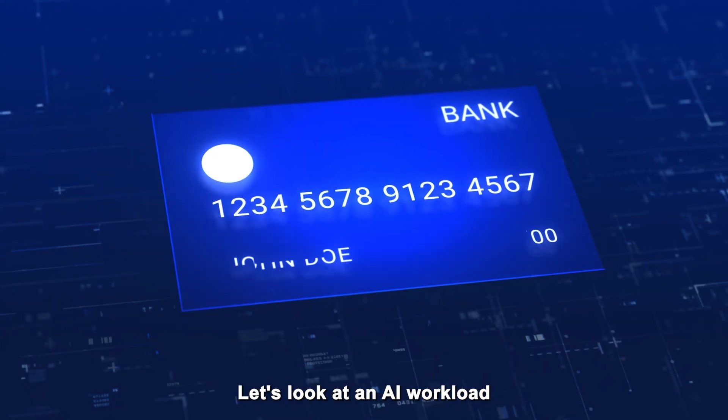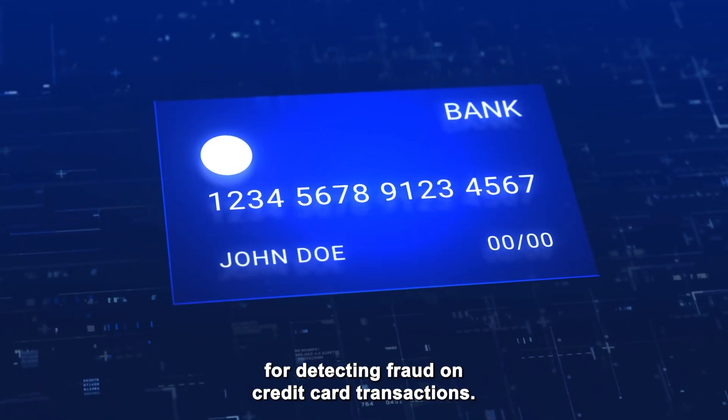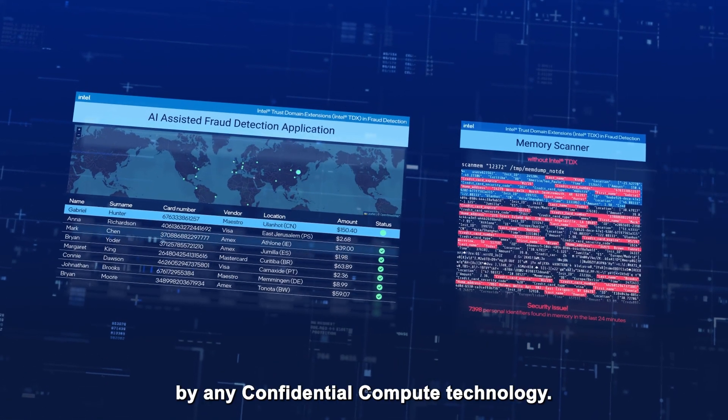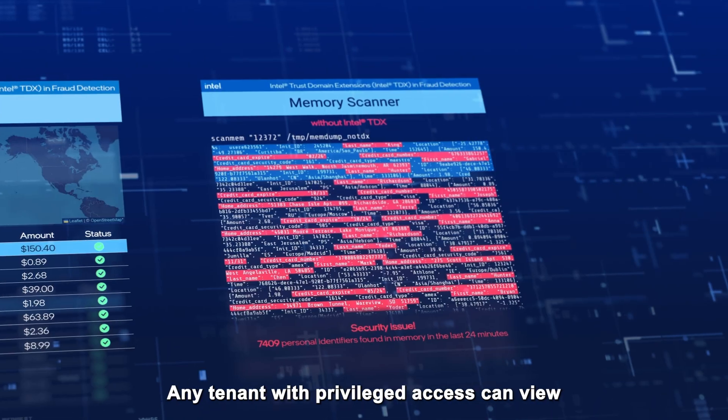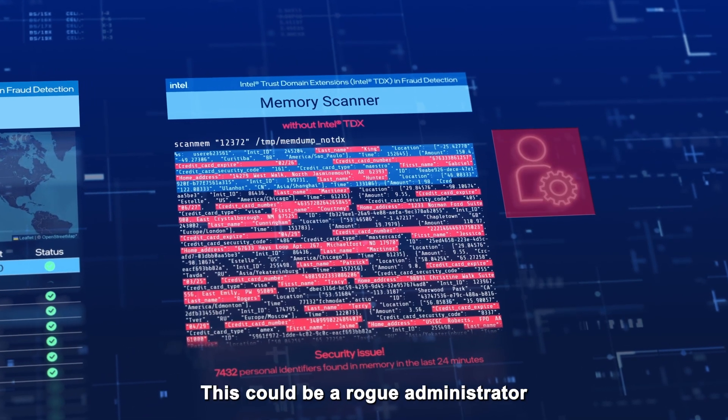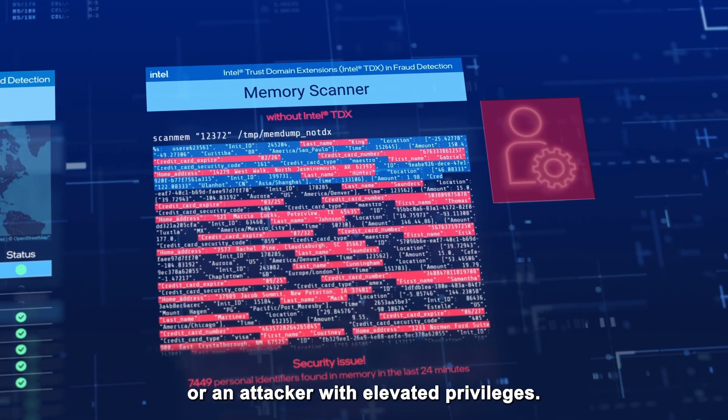Let's look at an AI workload for detecting fraud on credit card transactions. In the first instance, data is not protected by any confidential compute technology. Any tenant with privileged access can view the data in memory — this could be a rogue administrator or an attacker with elevated privileges.